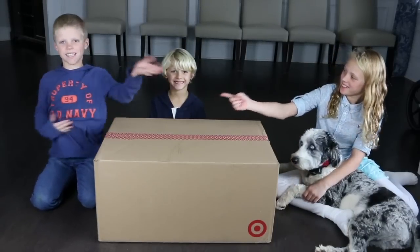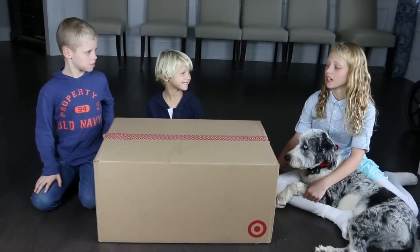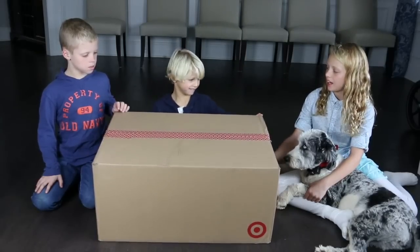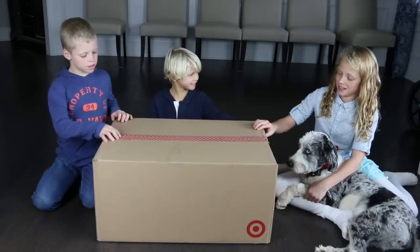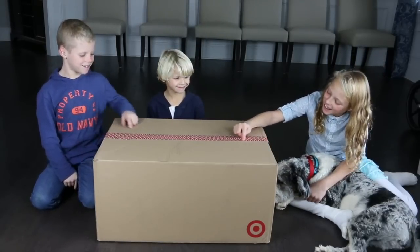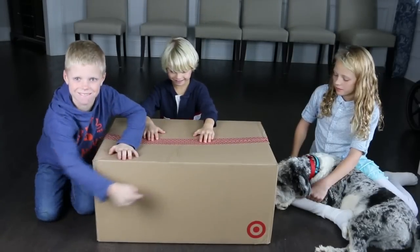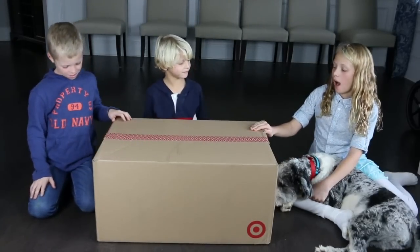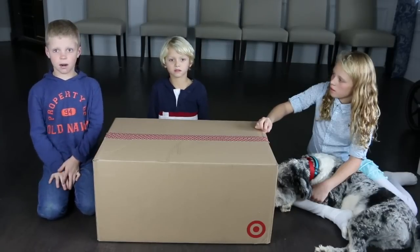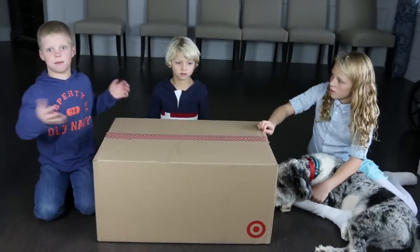Hi guys, welcome to What's in the Box! I wonder what's in the box. So today we've got a really big box, but even though it's big it's actually really light. No kidding. This box is from Target — I can tell, it's got Target signs all over the tape, and even one right there, the big one. This is a really big box. I wonder what it could be. I think it's going to be a lot of stuff in it because it's light and it's a big box.